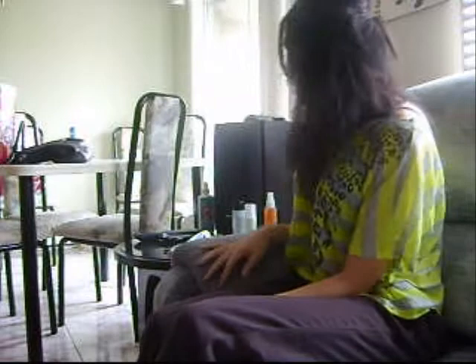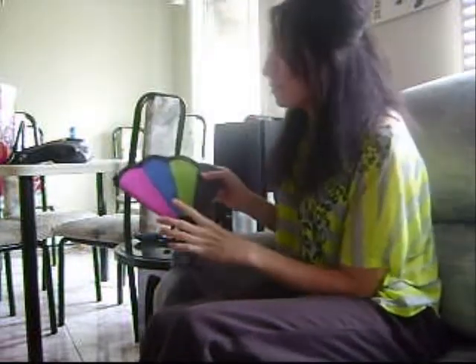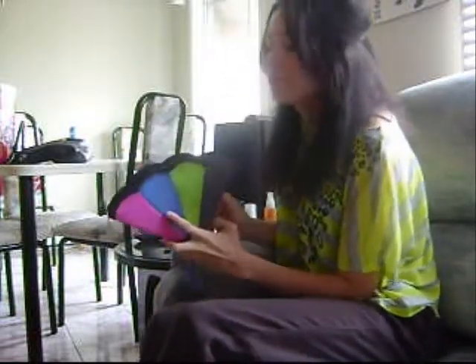Hey guys, so today I'm going to do an October favorites and I do have a lot of products, so I'll just go right into it. I do realize there's a lot of things going on in the background, but I'm not at my place — I'm at my boyfriend's place.